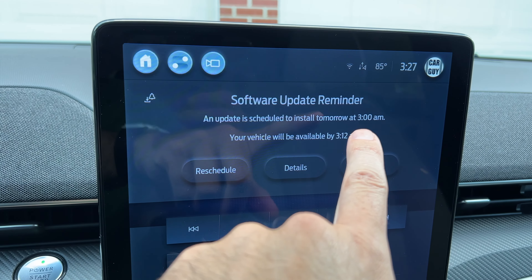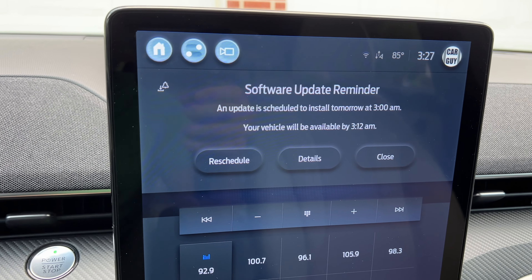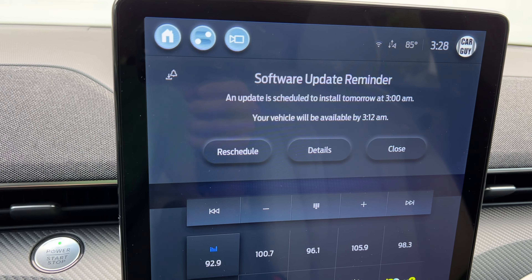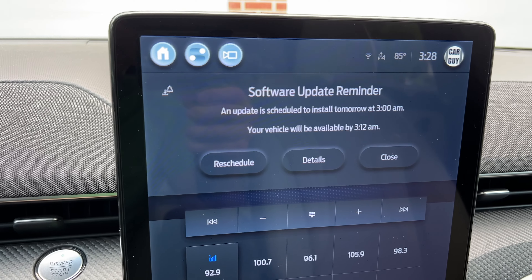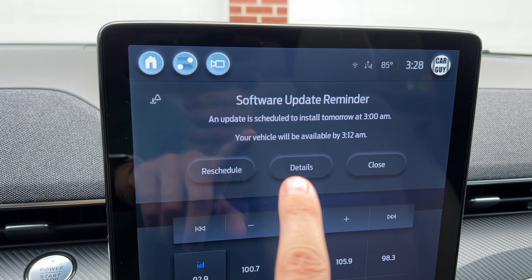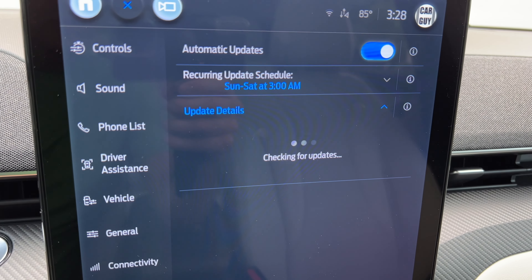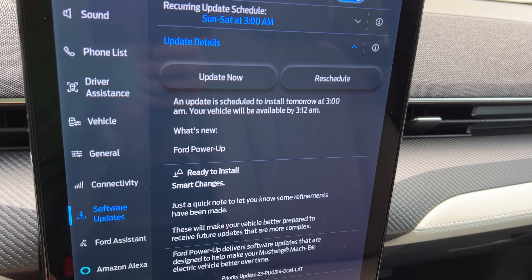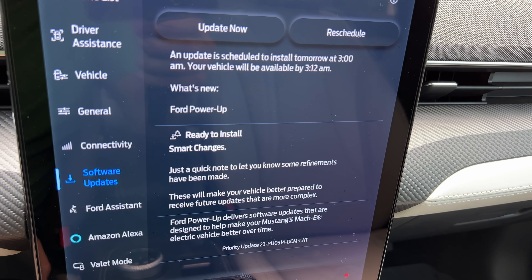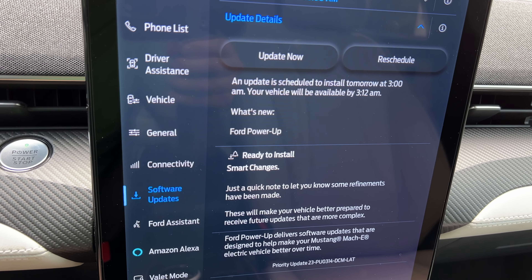It only says it takes 12 minutes to install, but this will make your vehicle inoperative. Not all updates require the vehicle to be unusable — some just update on their own and restart the sync screen when complete — but more often than not, they are these inhibit updates, as they're called. You have three options: reschedule, details, and close. You're going to want to hit details. It's going to tell you about the update — this one just says smart changes power up. It doesn't really give you a lot of details, unfortunately. You're going to hit update now.